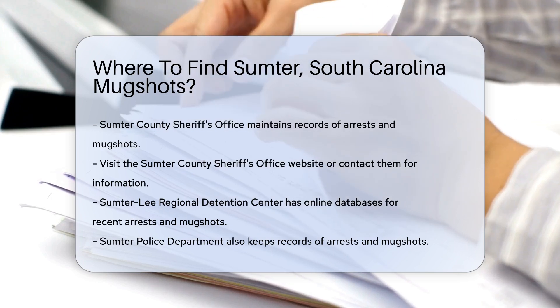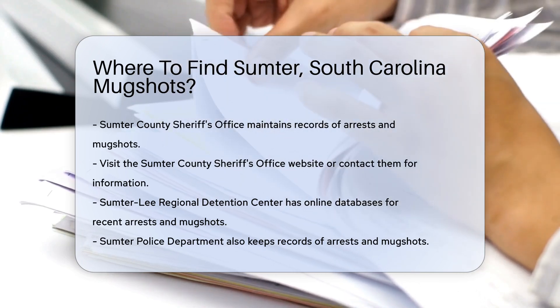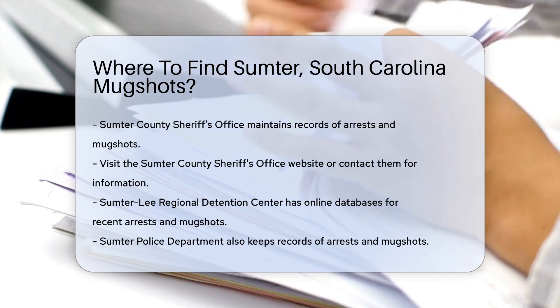Next, check out the Sumter Lee Regional Detention Center. They often have online databases where you can search for recent arrests and view mugshots.